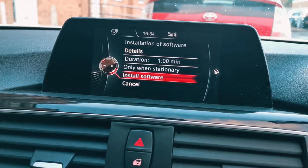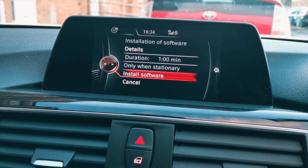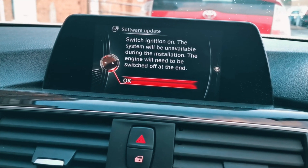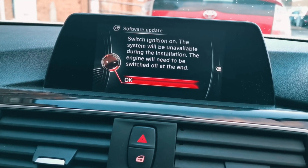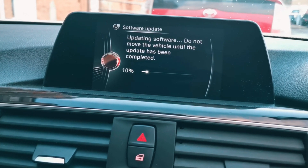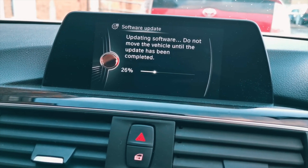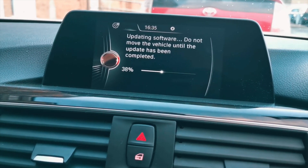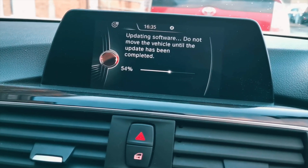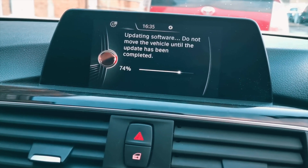Click Software Update and you'll see some information displayed. Just make sure the vehicle is stationary — this is going to take about a minute. Select Install Software. It will ask you to confirm: the ignition is on and the system will be unavailable for that period — yes, I'm happy with that. And there you go — it is literally updating the software as we speak. This takes less than a minute.